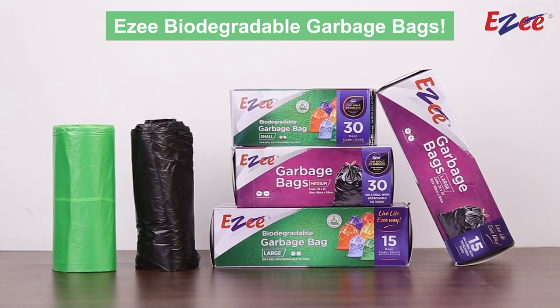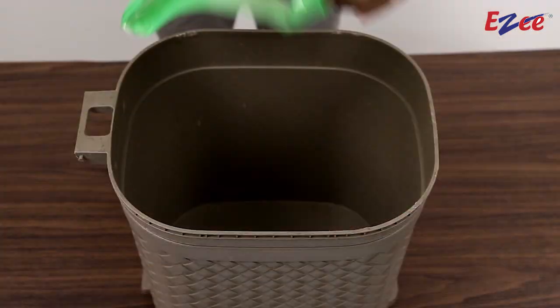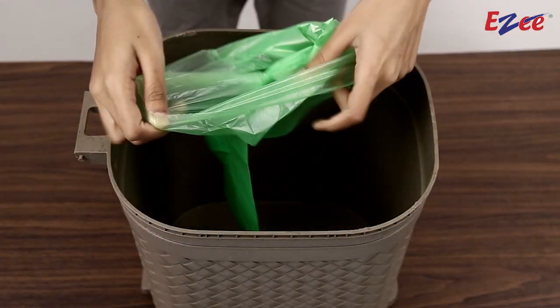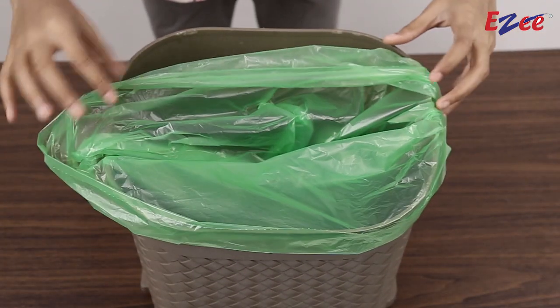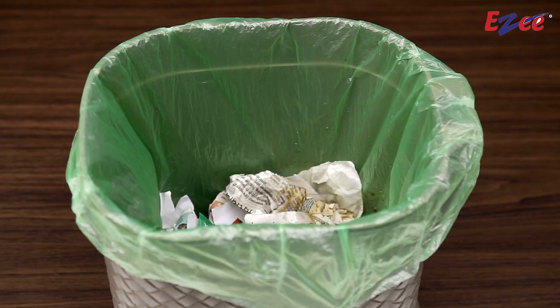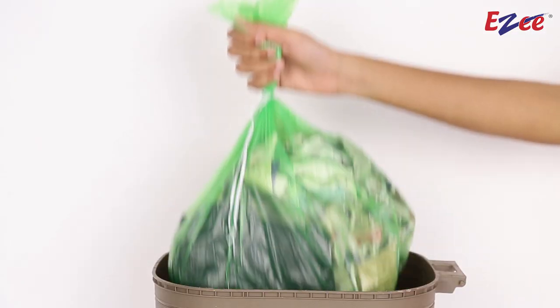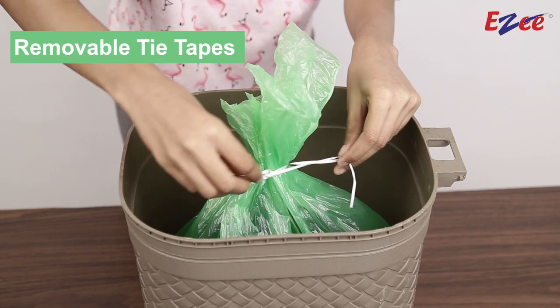Easy Biodegradable Garbage Bags. The biodegradable garbage bag is eco-friendly and ideal for everyday use. These biodegradable bags ensure the activities of cleaning and garbage disposal are hassle-free tasks. Works well for both wet and dry waste. Get rid of foul smell and spillage of the waste with removable tie tapes.